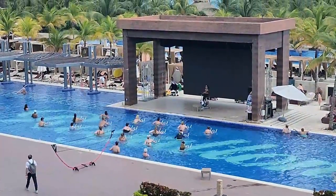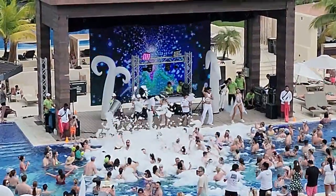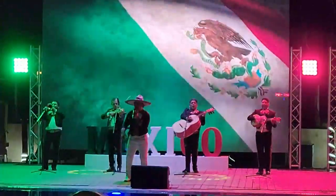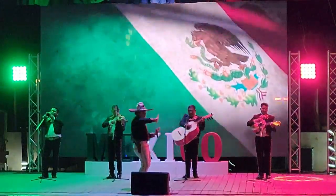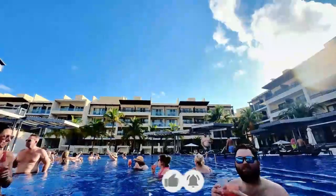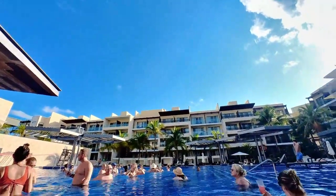You can start your day with water exercise, join a foam party or play water volleyball during the day, and in the evening catch a poolside show. What we found to enjoy the most was meeting new friends from around the world while enjoying some refreshing drinks.